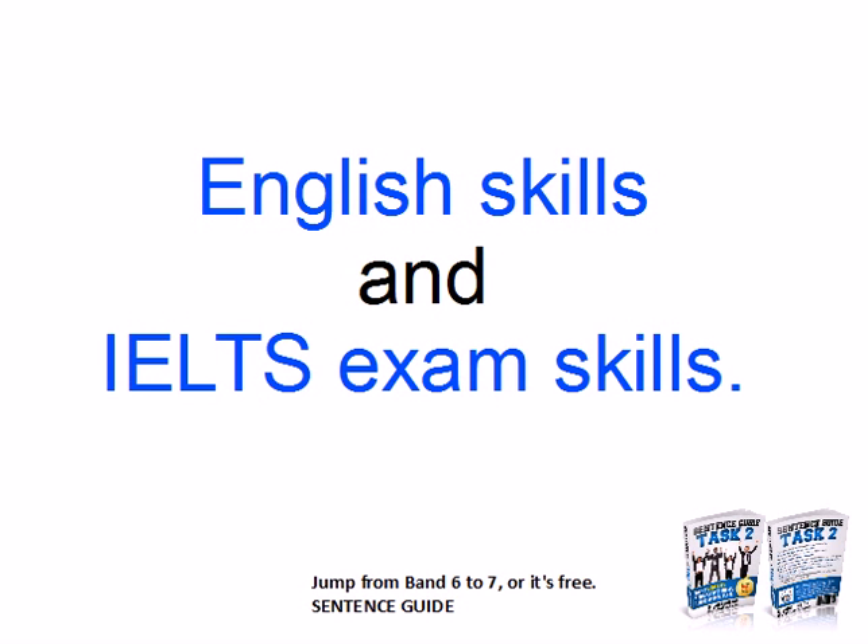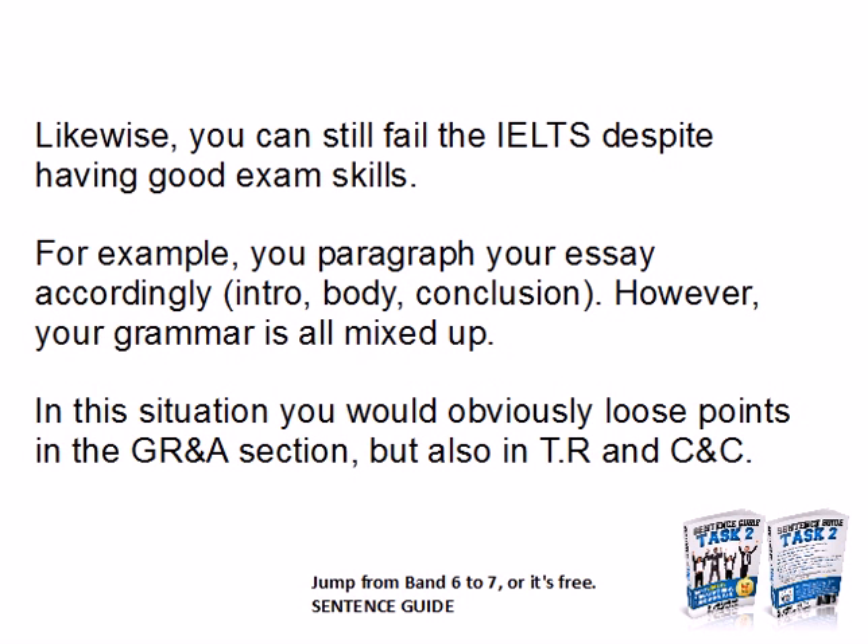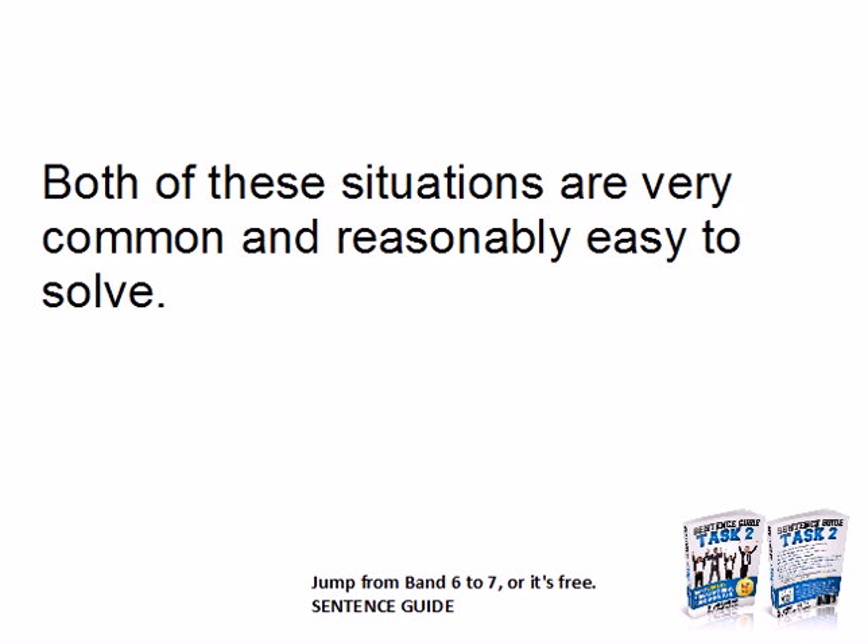I know that the main problem lies in two areas: English skills and IELTS exam skills. You can have good English ability — for example, write a grammatically perfect essay — but it lacks structure, so you'd lose points for cohesion and coherence. Likewise, you can still fail the IELTS despite good exam skills: you paragraph correctly and answer the question perfectly, but if your grammatical range and accuracy is poor, the examiner cannot understand what you're writing.